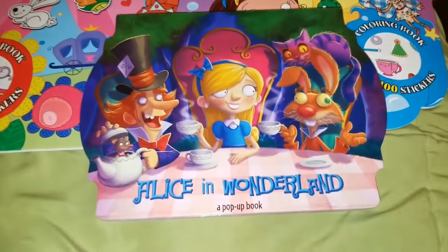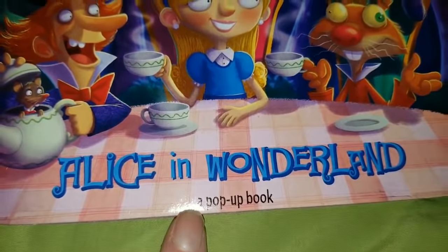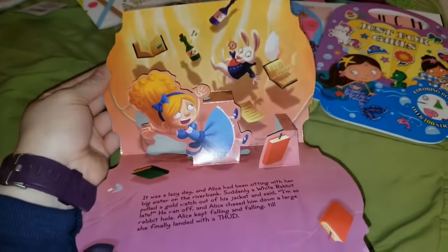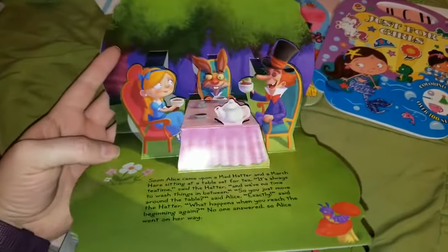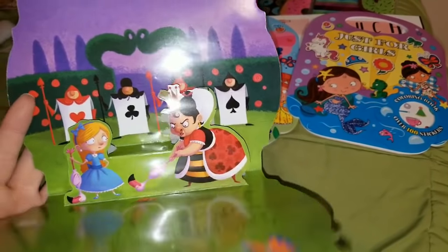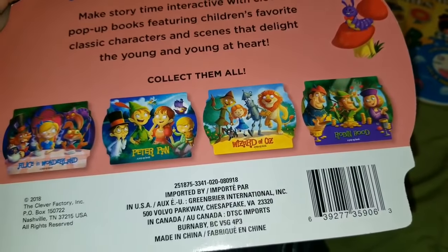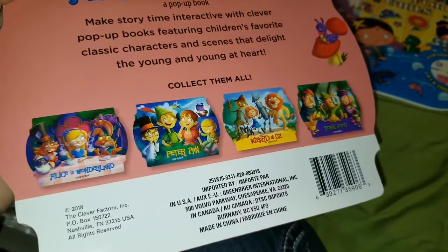I did find an Alice in Wonderland book, and let me tell you, I love Alice in Wonderland. And then I realized it says it is a pop-up book — so I knew then, no matter what, that it was coming home with me. It's got the little Mad Hatter tea party. I love it! I had to pick this one up. They also had Robin Hood there, and if I had seen the Wizard of Oz, I definitely would have picked that one up too. But yes, definitely worth a dollar.